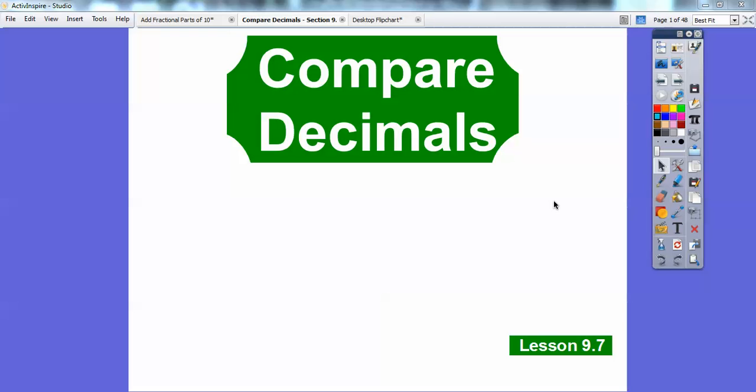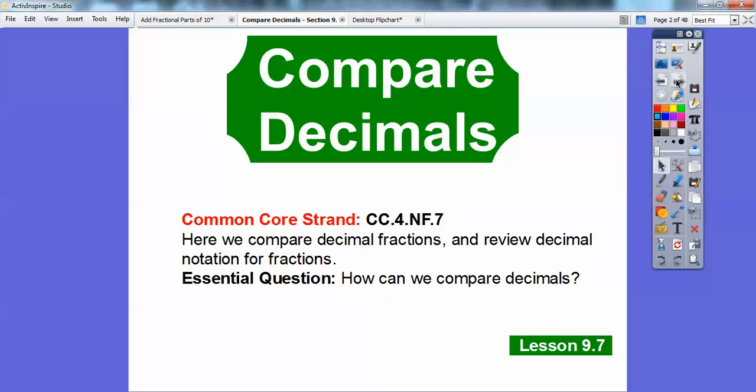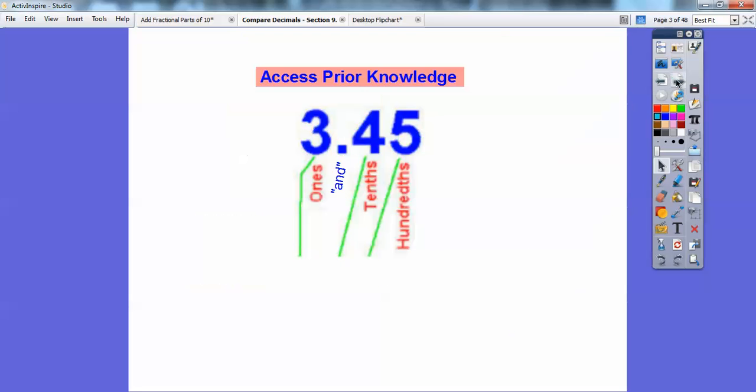This lesson is on comparing decimals. It's a pretty easy lesson. I'm going to access some prior knowledge first, but first let's talk about your common core score. So here we're going to compare decimal fractions and review decimal notation for fractions. This lesson is: how can we compare decimals? Let's review some decimals right here.